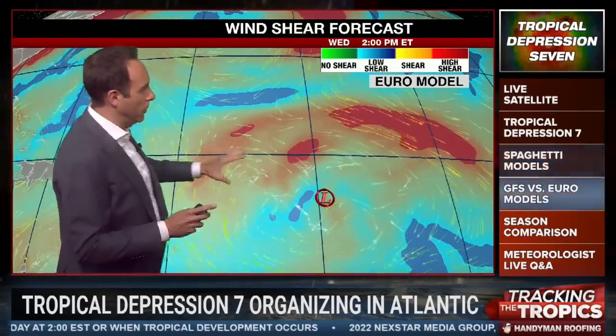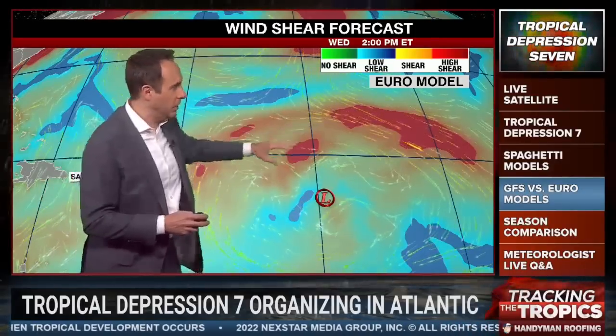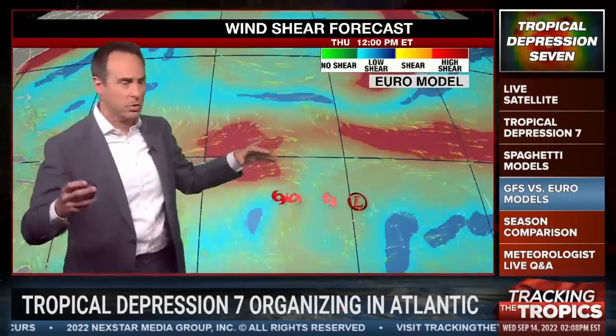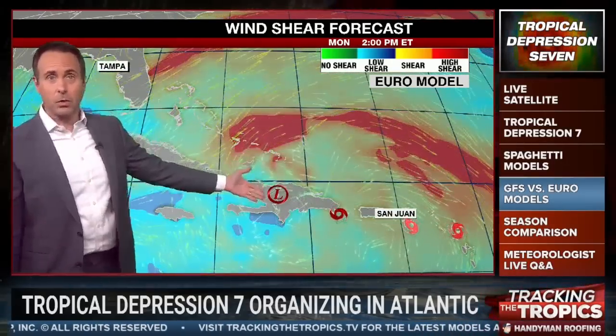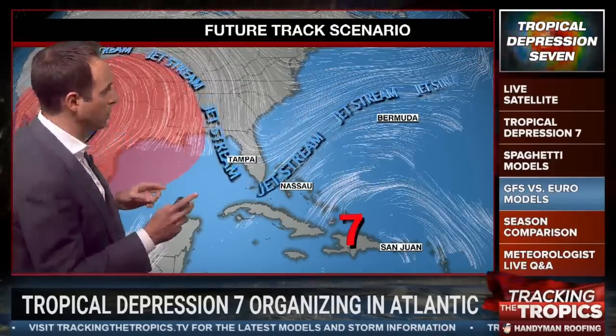Overlaying wind shear on the depression, you can see it's dealing with pretty significant wind shear on its northern side, which is why we don't expect it to get necessarily much stronger. The whole time it's dealing with wind shear on its northern side, and even if that lightens up, it still has to deal with the islands themselves. So it's questionable whether this system will be able to strengthen much more.